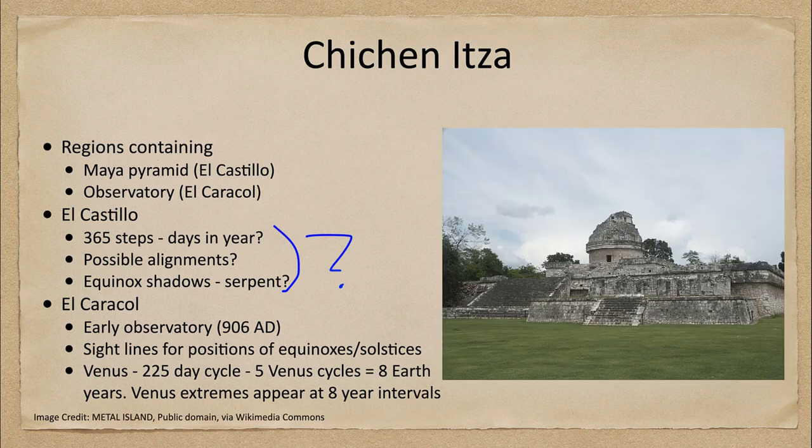We can also look at the observatory. El Caracol was built over a thousand years ago. We can find sight lines for positions of the equinoxes and solstices. These are very prominent times that we see across various civilizations. The equinoxes are when day and night length are equal; the summer solstice is when the sun reaches its highest point in the sky; and the winter solstice is when the sun reaches its lowest point in the sky. Those are both very prominent.